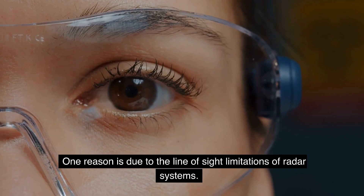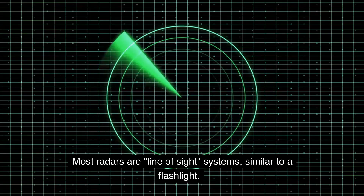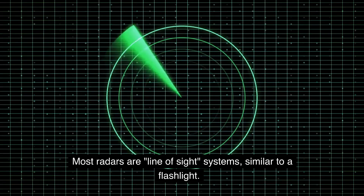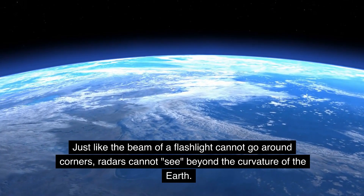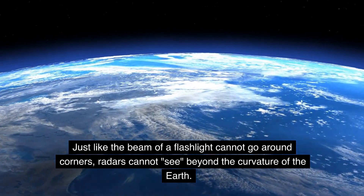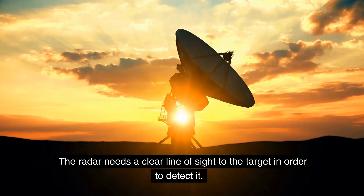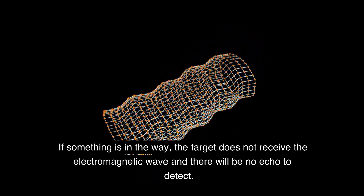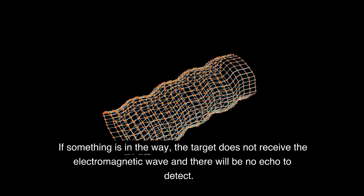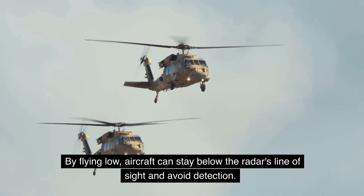One reason is due to the line-of-sight limitations of radar systems. Most radars are line-of-sight systems, similar to a flashlight. Just like the beam of a flashlight cannot go around corners, radars cannot see beyond the curvature of the Earth. The radar needs a clear line-of-sight to the target in order to detect it. If something is in the way, the target does not receive the electromagnetic wave and there will be no echo to detect. By flying low, aircraft can stay below the radar's line-of-sight and avoid detection.